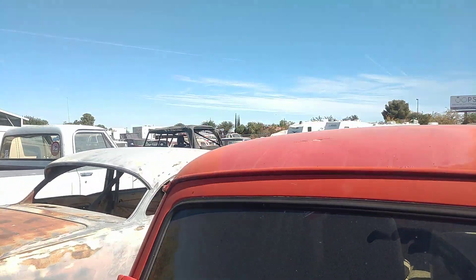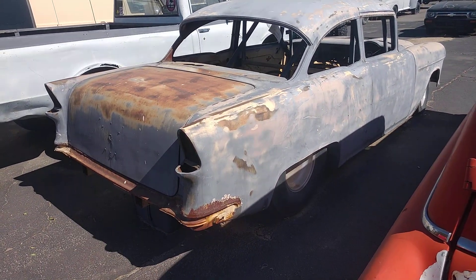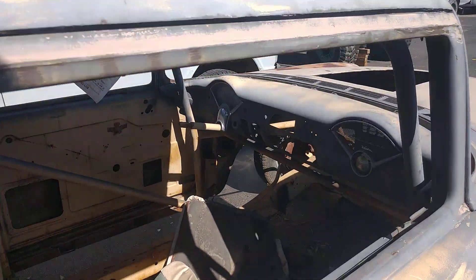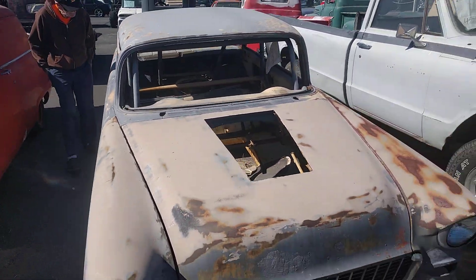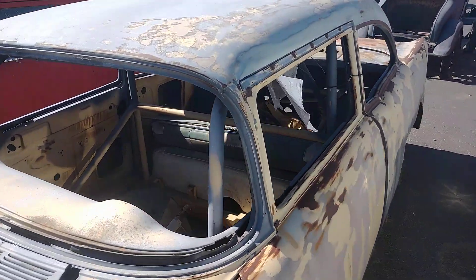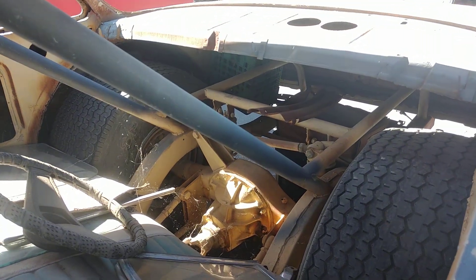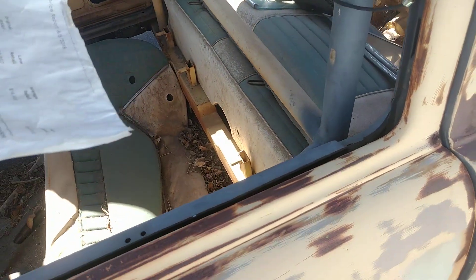Oh, we're at the Badass car lot. This is a pro street '55 — yeah, it's all tubbed. It's got a full roll cage on a stock frame. It probably looked like a full race car. Metal hood, metal doors, narrow rear end, narrow frame. That is a Chevy frame — they narrowed it, boxed it in up here and narrowed it in the back.